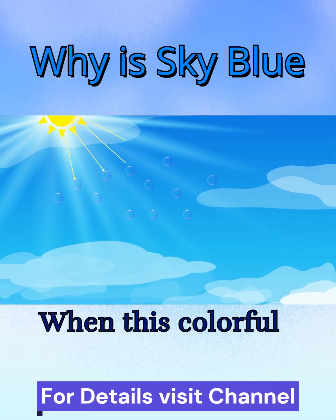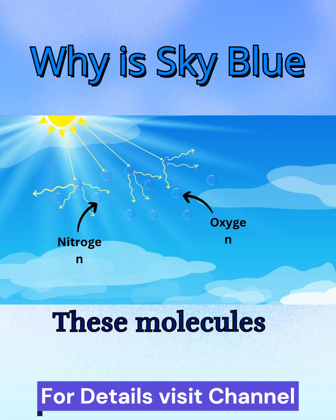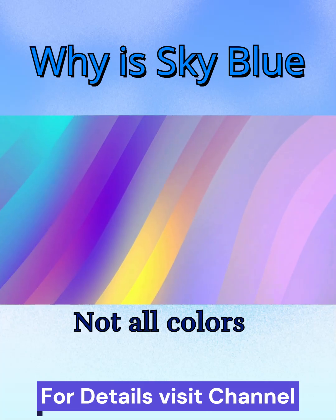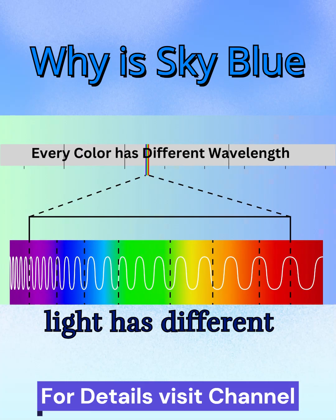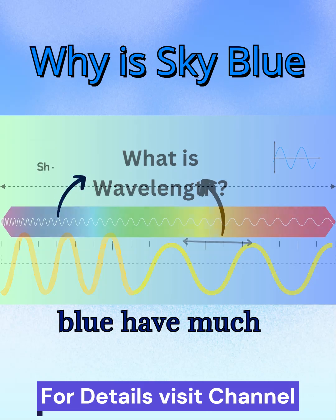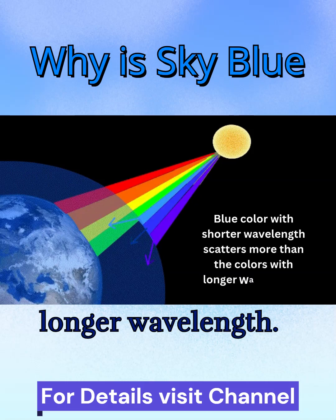When this colorful sunlight enters Earth's atmosphere, it bumps into tiny molecules of gas like nitrogen and oxygen. These molecules scatter the light in every direction. But here's the cool part — not all colors scatter the same way. Every color of light has different wavelengths, which is just the distance from one peak to the next. Violet and blue have much shorter wavelengths than red and yellow, so blue light scatters more than colors with longer wavelengths.